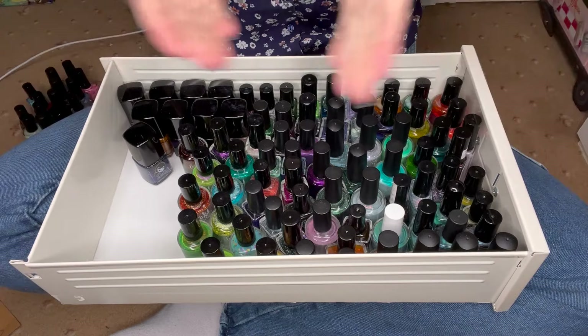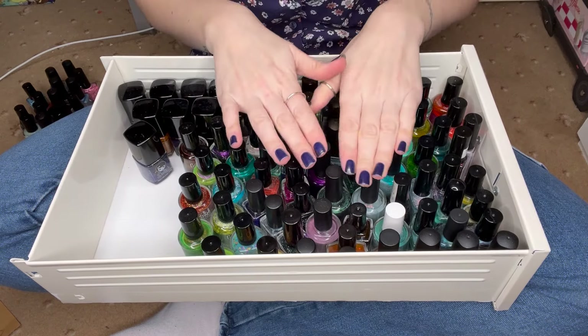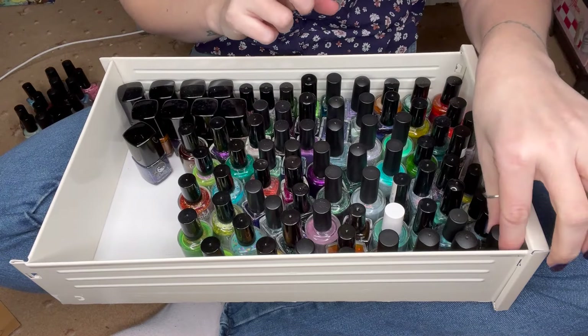Here we are with a close-up of Drawer 2 on the Helmers, which is as I said Indies D to F. So we'll go through first of all — this is everything that did not need to be re-swatched, so there was a slightly smaller percentage in this collection. But let's go through all the brands to start with.